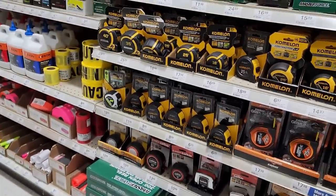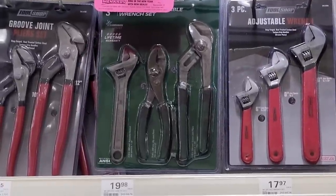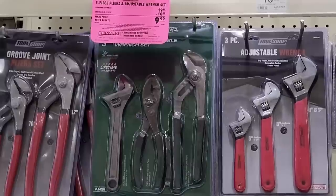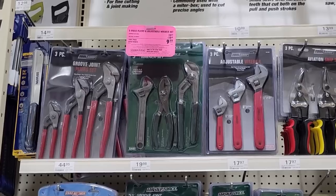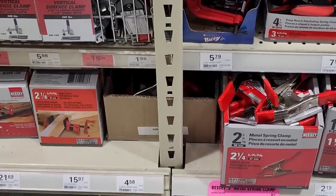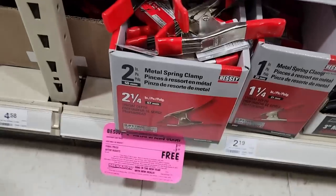Up here in the front of the tool section we have the Masterforce brand, which is Menards' brand — normally $20, down to $9.99. You get the adjustable wrench, the slip joints, and the tongue and groove pliers. For $10, getting three pieces is actually a pretty good deal. Masterforce stuff is actually pretty decent — not bad at all.